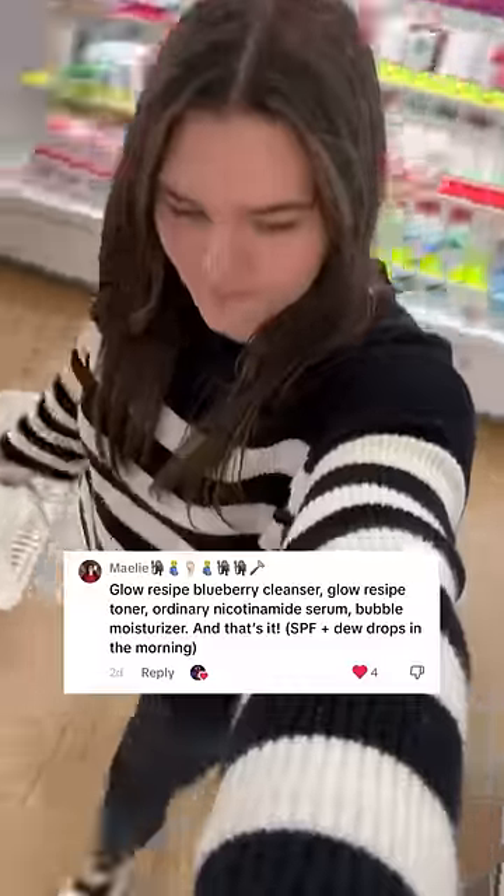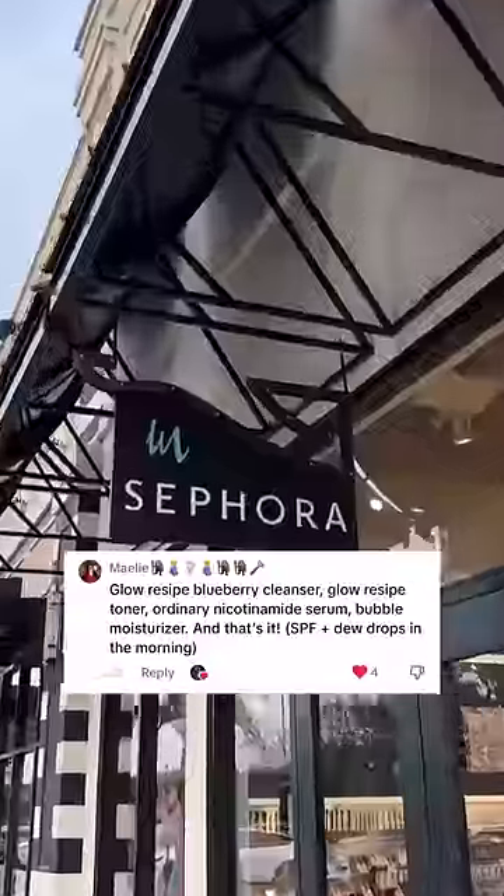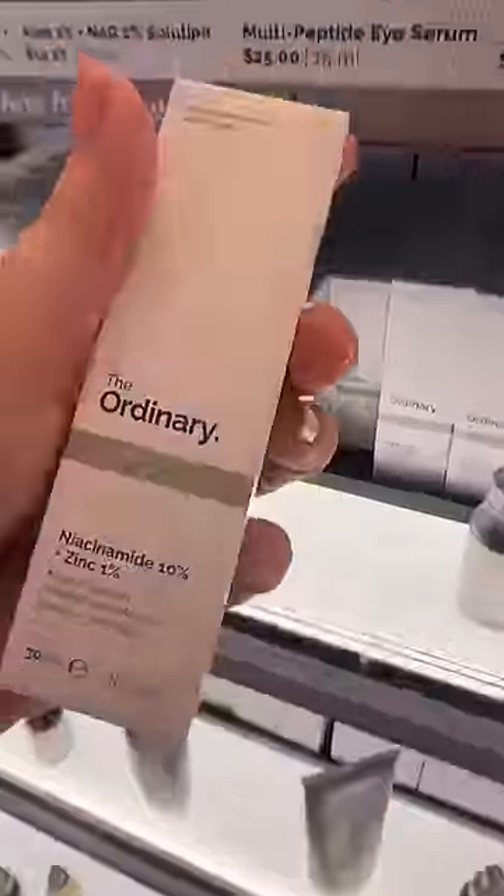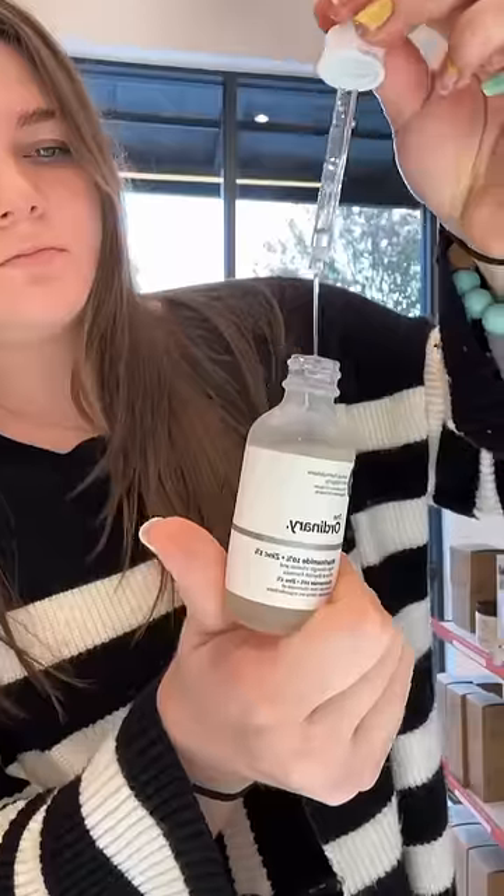Today I'm going to be switching my skincare routine with one of you guys. The other day I asked you to drop your skincare routines, and this one really stuck out to me. Although I have most of these products, I don't have all of them, so I started by going to Sephora. Starting out with The Ordinary — I just ran out of the niacinamide serum. This stuff is really good to smooth out your skin and give a glow.